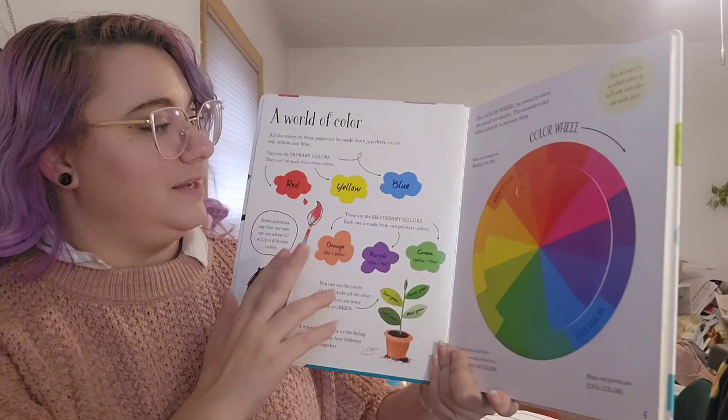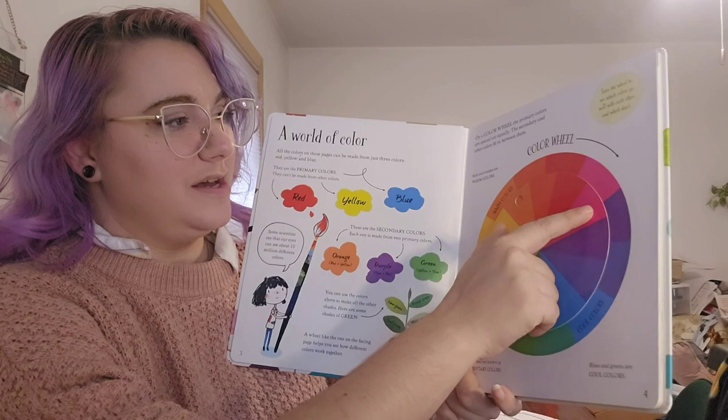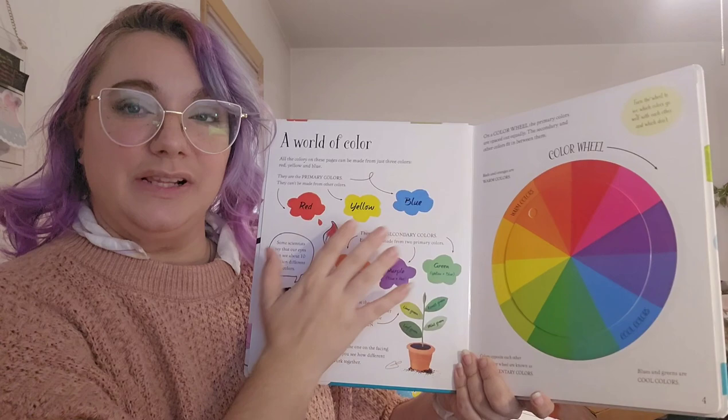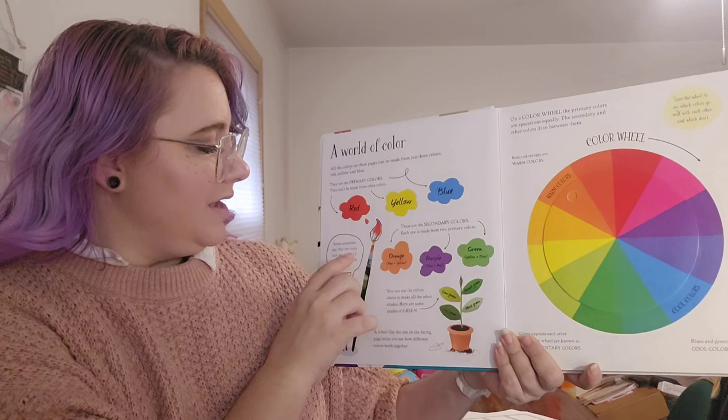Now you might see things a little bit differently when we think about primary colors. Sometimes we think of magenta and cyan. It's not wrong — it's just a different way of looking at it. When we think of the primary colors being red, yellow, blue, we're thinking about the colors of light.